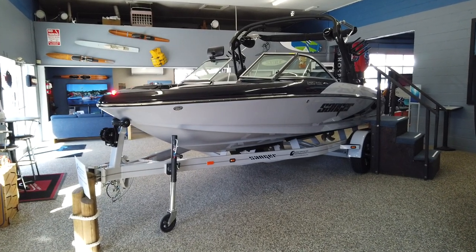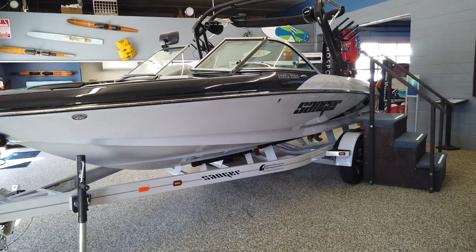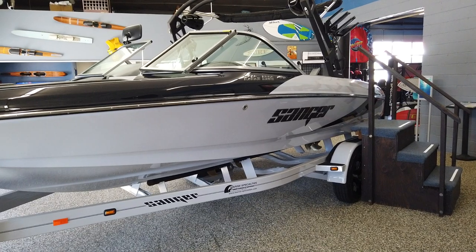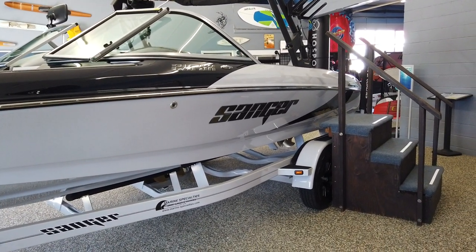This is Carlton with Marine Specialties in Sparks, Nevada. Here we have a brand new 2024 Sanger 215 SX in onyx gray and black metallic accents.